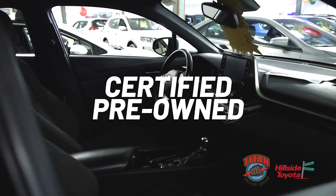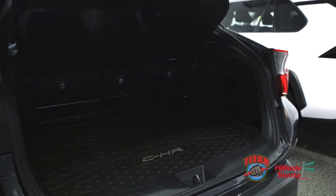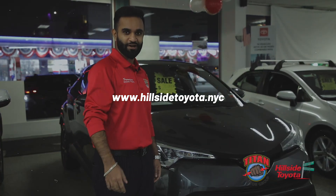Certified pre-owned, went through a 160-point inspection by Toyota certified technicians, so rest assured you're in good hands.